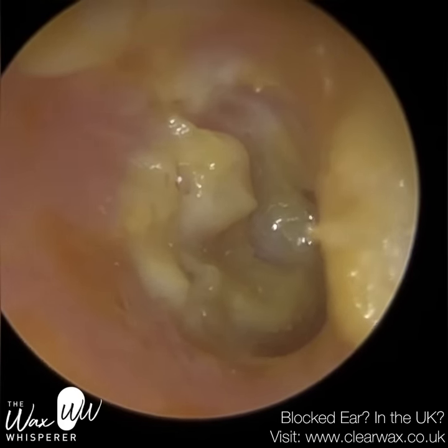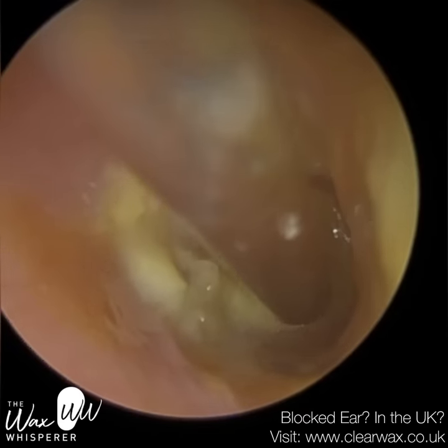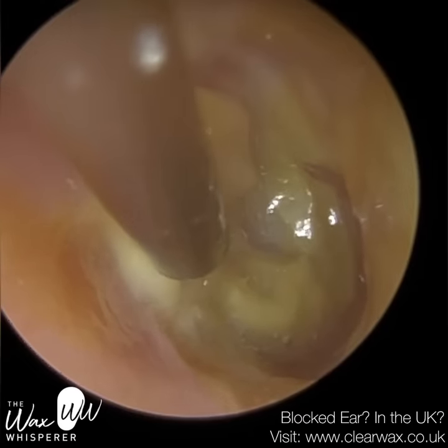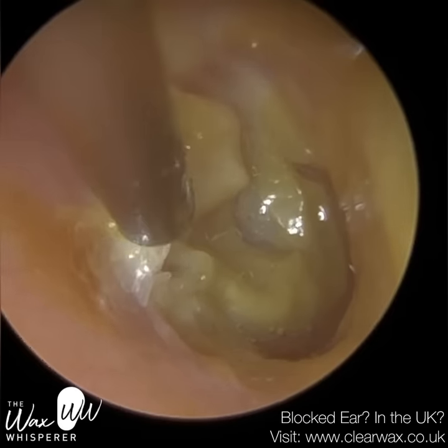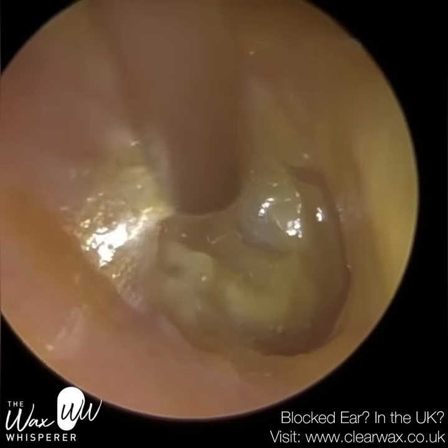I want to remove as much debris off the eardrum as possible so this patient can hear better. They could hear a lot better already, but there's still some debris there that would affect the mobility of the eardrum. Now, we're not going to get every little last speck out — it's just not possible. But if you have a mental image of what the eardrum looks like now versus what it looks like at the end, you'll see a big, big difference.